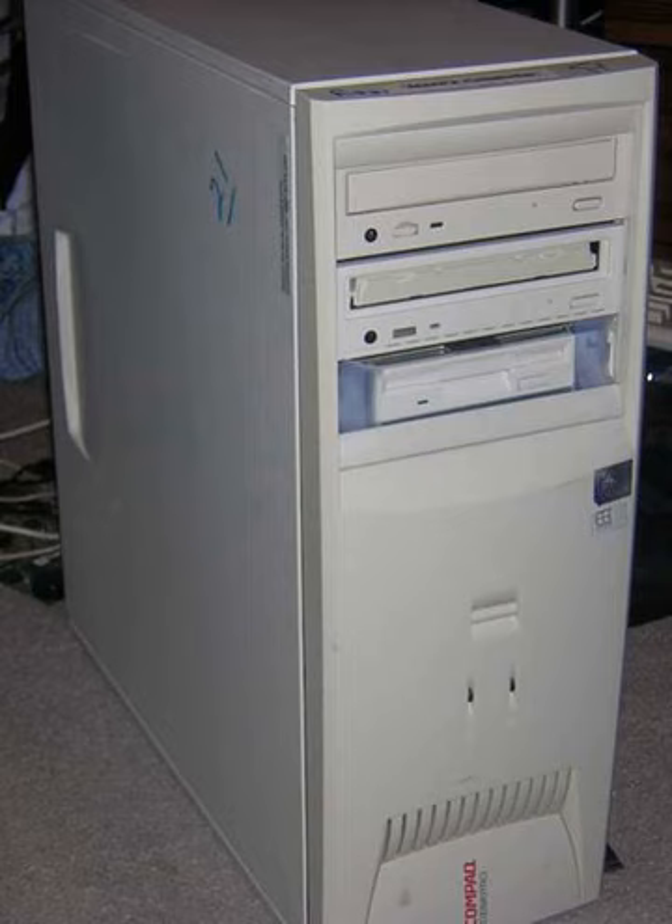The Compaq DeskPro was a line of business-oriented personal computers manufactured by Compaq, then discontinued after the merger with Hewlett-Packard.